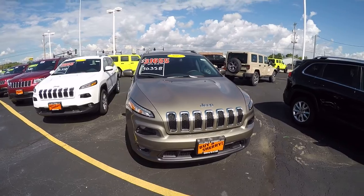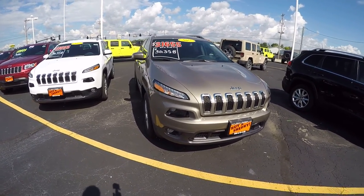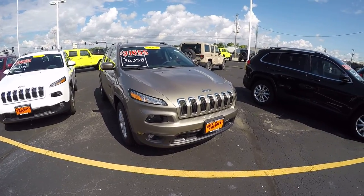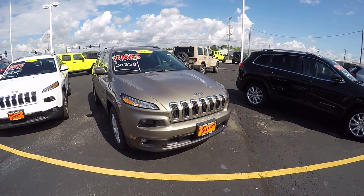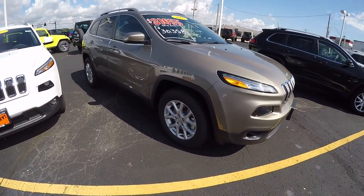This is a 2017 Jeep Cherokee Latitude 4x4, equipped with the distinguished 7-slot grille as Jeeps have, high intensity headlamps, and alloy wheels.